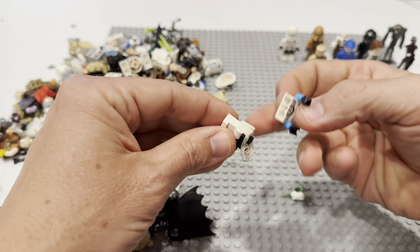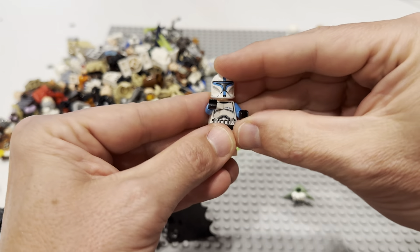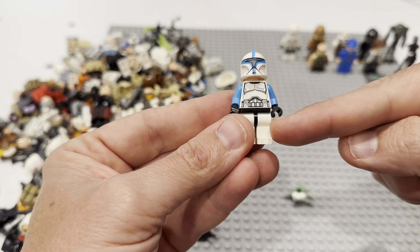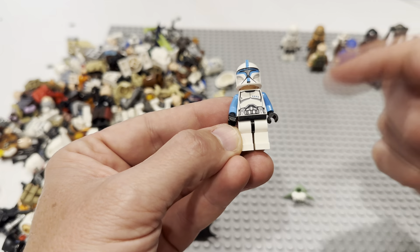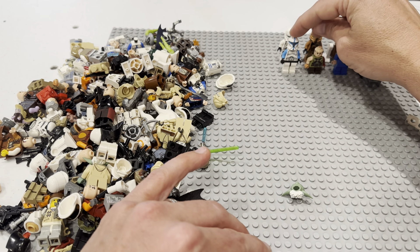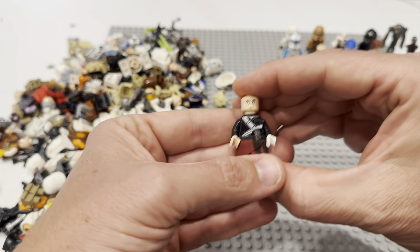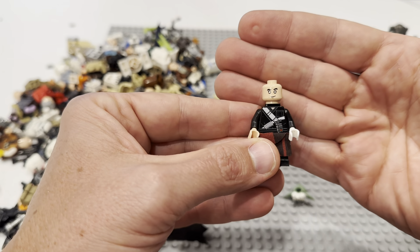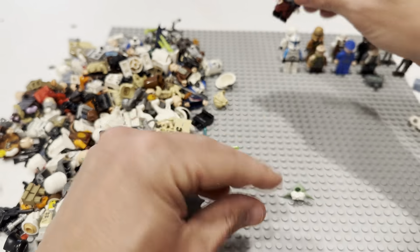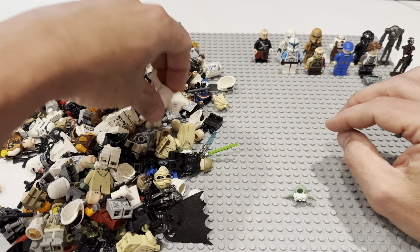That's not cheap right there. That pauldron's a little beat. There are two versions of this Clone Lieutenant — hopefully he's not cracked. He is not. One version has plain legs, and the other has printed legs. The printed legs version is obviously more expensive — they can go from anywhere like five to eight bucks by themselves. But Clone Lieutenant's easy $40, maybe more than that depending on condition and demand. Here is Rogue One — the blind guy from Rogue One. It'll hit me by the end of the video. He needs his hair, but that's a good piece right there. These legs for Super Battle Droids sell real well.